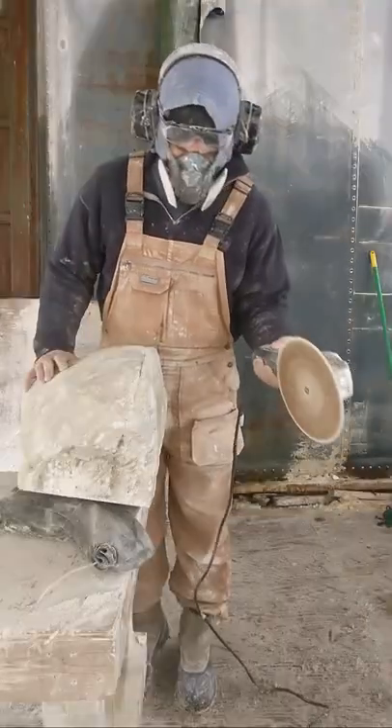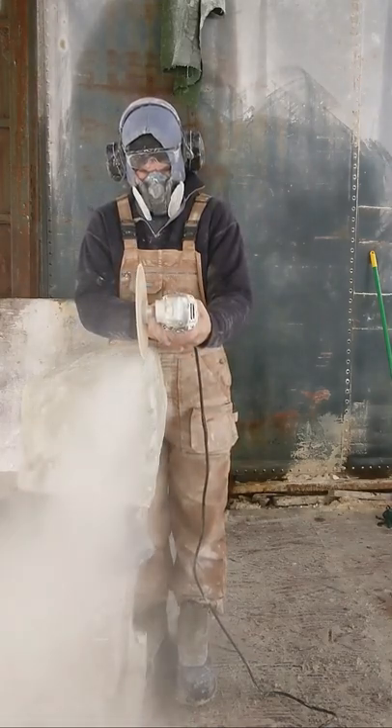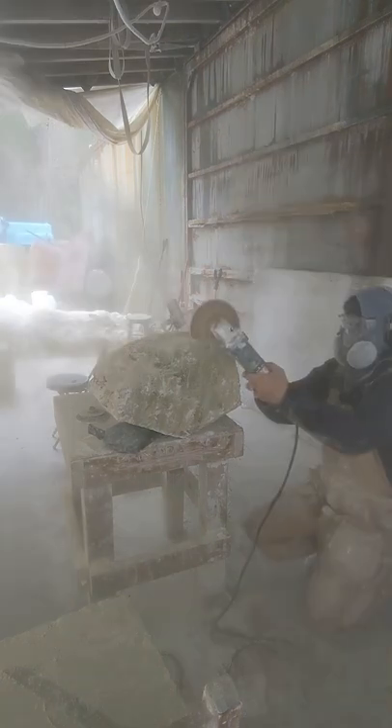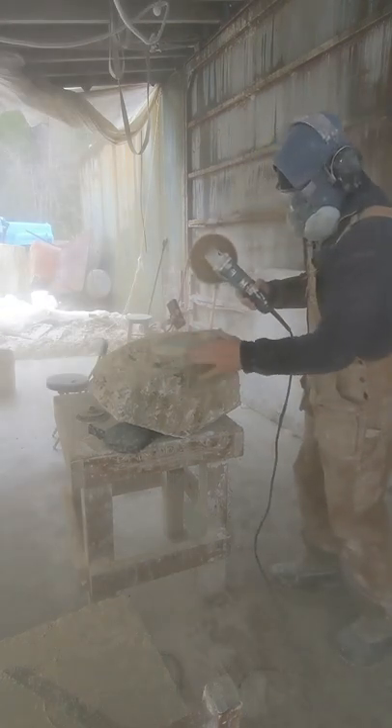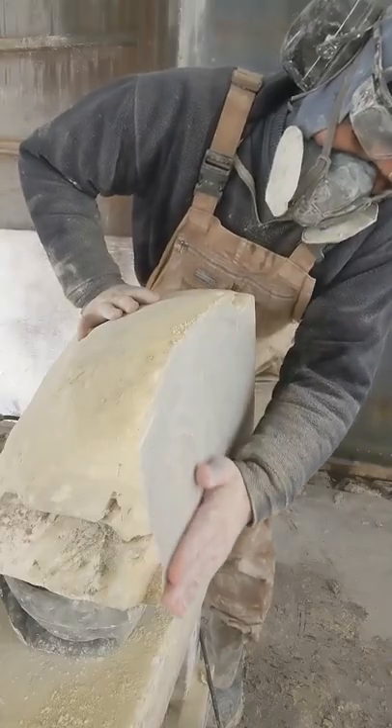After cutting a nice flat base, I discovered a crack in the stone that I thought might compromise the structural integrity of my original design, so I decided to flip the stone up on end and try out a new design. This early part of the process of figuring out how I'm going to place the subject in the stone and beginning to draw out the proportions is exciting.